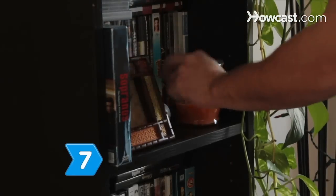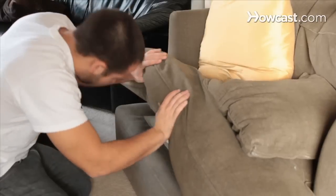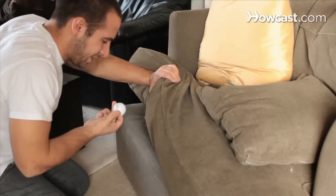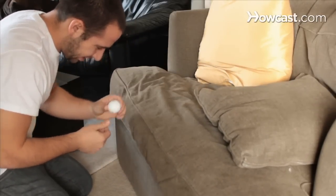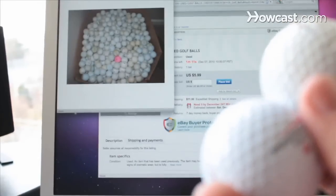Step 7. Sell old golf balls to pro shops, used sports equipment businesses, or small stores that have racks for impulse items. Or keep the balls out of landfills by selling them to online sites that buy them for almost a buck apiece.